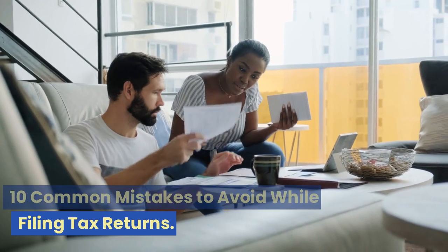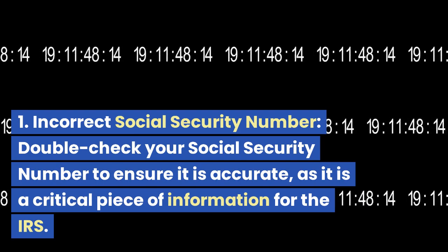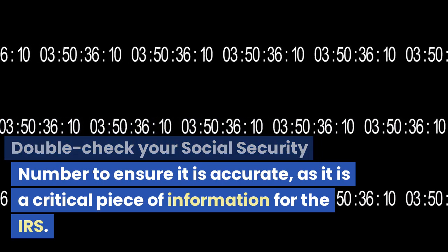10 Common Mistakes to Avoid While Filing Tax Returns. Mistake 1: Incorrect Social Security Number. Double-check your social security number to ensure it is accurate, as it is a critical piece of information for the IRS.